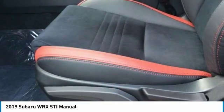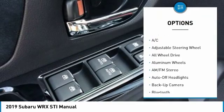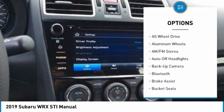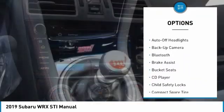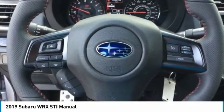Here are some of this vehicle's great options: back-up camera, keyless entry, all-wheel drive, Bluetooth, leather-wrapped steering wheel, power steering, adjustable steering wheel, driver airbag, four-wheel disc brakes, cruise control.